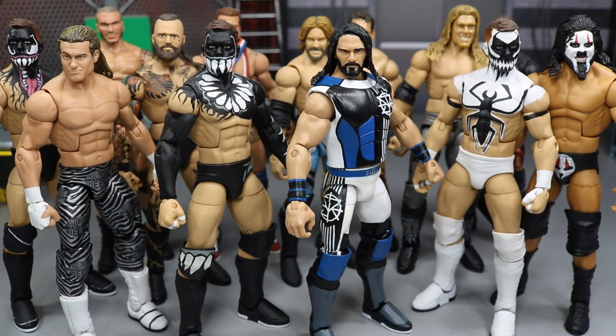Welcome back to another Mod-Am Toys video. Today I'm going to be showing you the best WWE figure customs in my entire collection. These are not necessarily my favorites, but they are what I consider the absolute best as far as paint application, sculpting, cleanliness, and overall badassery. It was very hard to narrow it down, but I believe these are all of the absolute best.